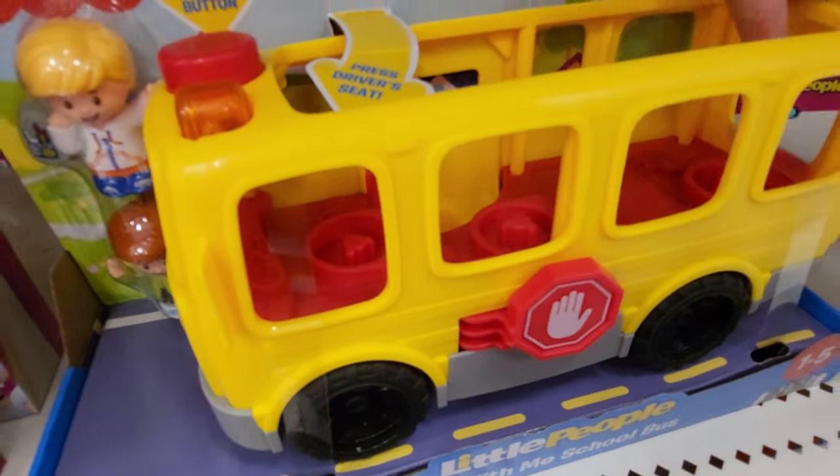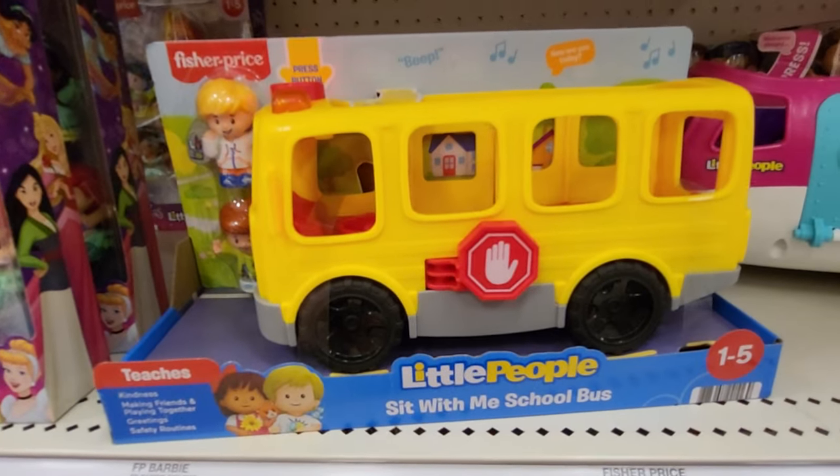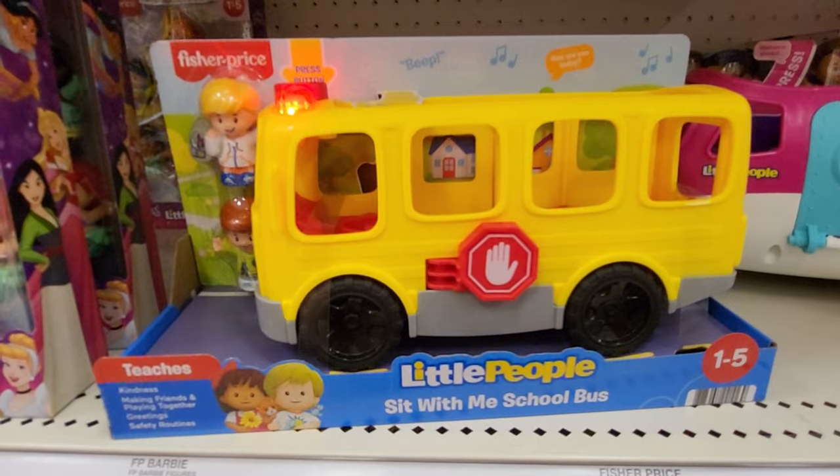Inside there you can have the school bus driver plus three more kids in there. Hi — you can sit with me.